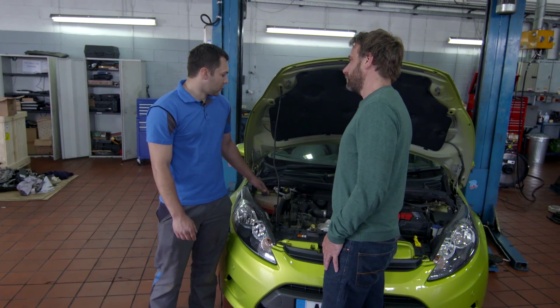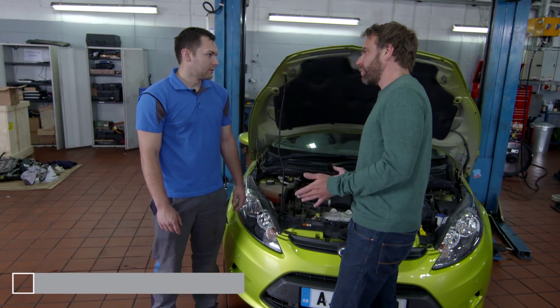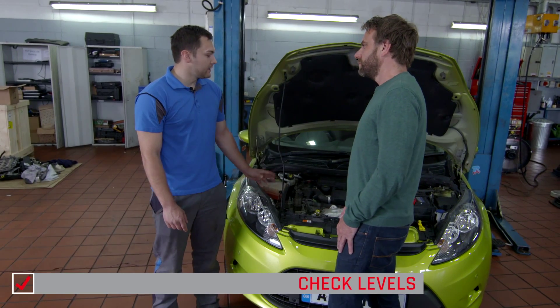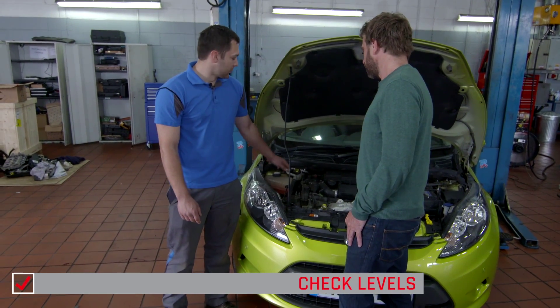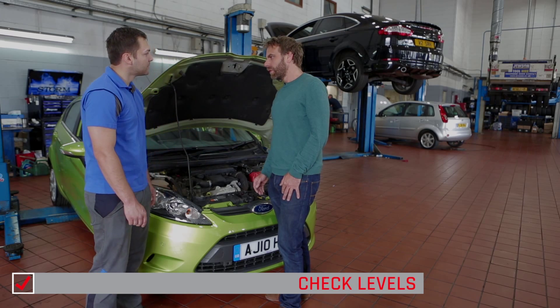Checking the levels underneath the bonnet — coolant, brake fluid, oil and screen wash. So these are all things I can pretty easily check myself? Yeah, dead easy to do at home. Check the coolant's on maximum and brake fluid. Dipstick, make sure it's alright and also make sure the screen wash is full.